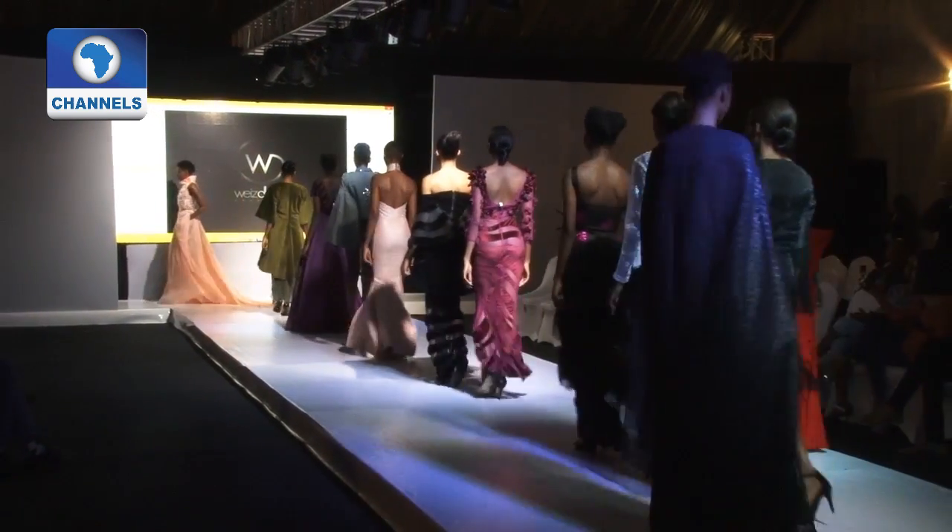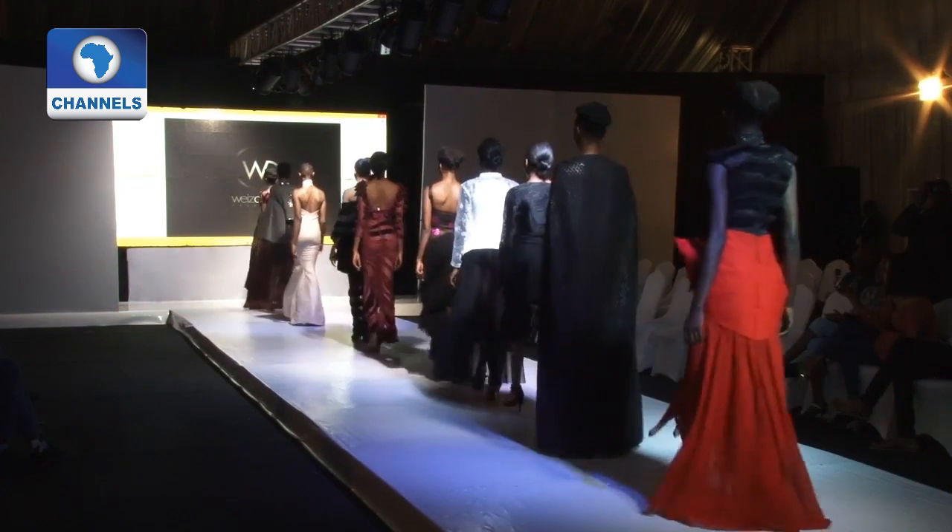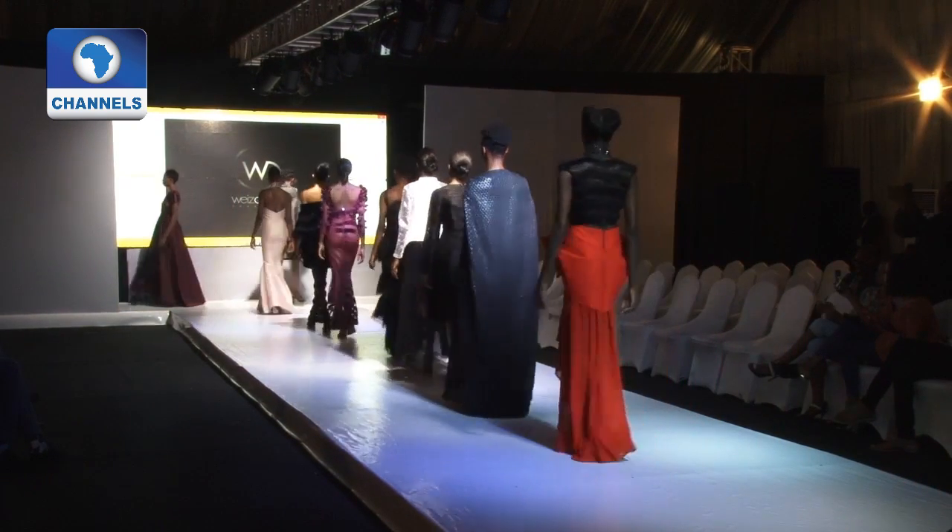In all, the designers gave a good show of themselves, putting Africa on the world map as a fashion destination.